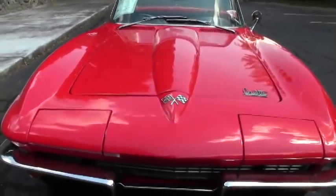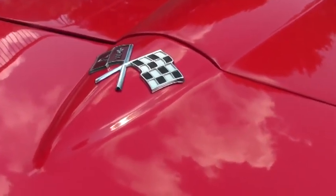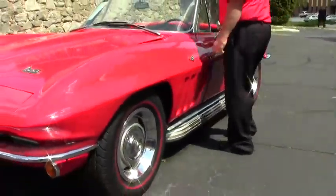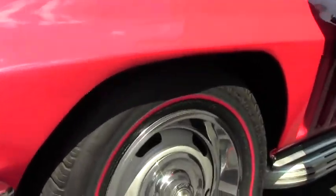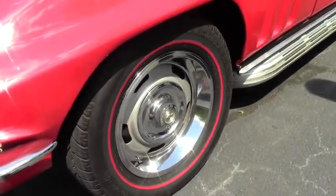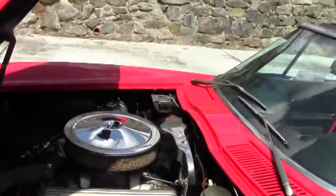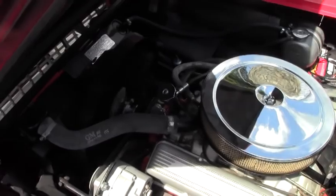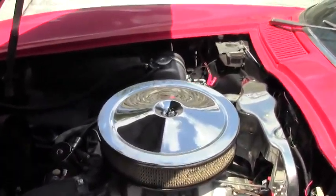Chrome on the car is in excellent shape, and the paint on the car I would call excellent driver paint. Our windshield is free of any cracks or chips. Rally wheels with beautiful red line tires — nice radial tires, great for the highway — and as you can hear, that engine is just humming. Correct shielding in the car, some hose clamps, and a beautifully detailed engine compartment.